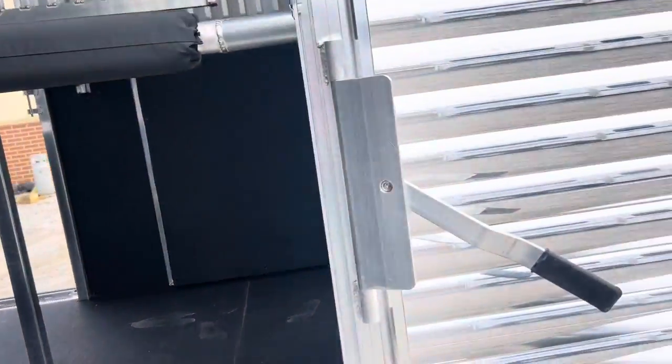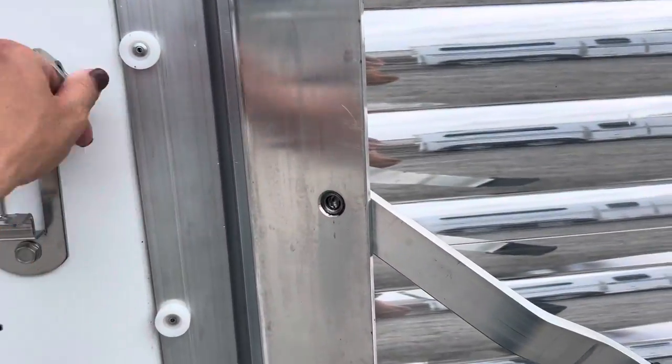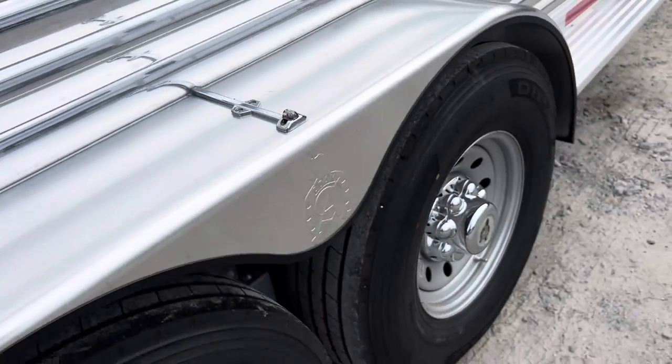LED lights everywhere — inside, outside, load lights, running lights. Everything is going to be an LED light. On your fenders you've got LED lights there as well.